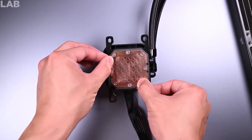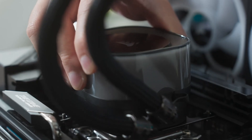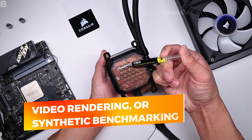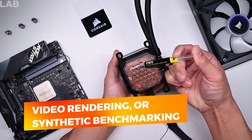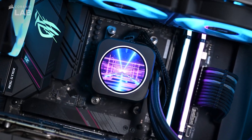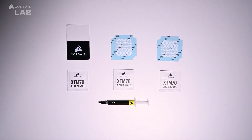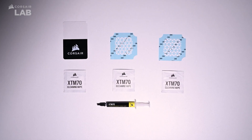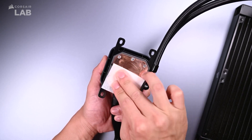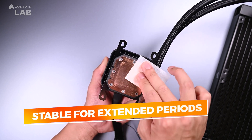Ideal for builders who want a cleaner, more precise application. When it comes to performance, the XTM70 impresses with significant thermal improvements, especially in demanding tasks like gaming marathons, video rendering, or synthetic benchmarking. Users consistently report lower temps and stable operation across various cooling setups, including high-end air and liquid coolers. What also sets the XTM70 apart is its long-term durability — unlike some thermal compounds that degrade quickly or require frequent reapplication, this paste remains stable for extended periods, ensuring consistent thermal performance over time.